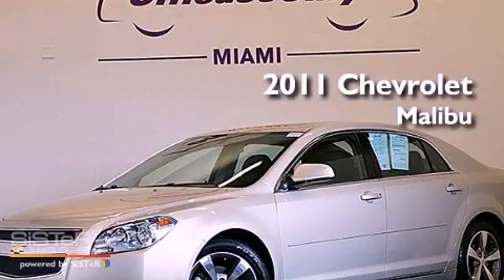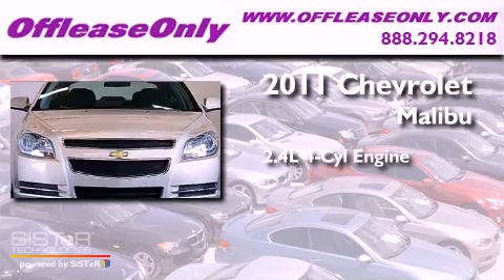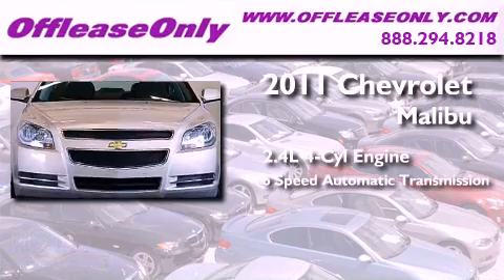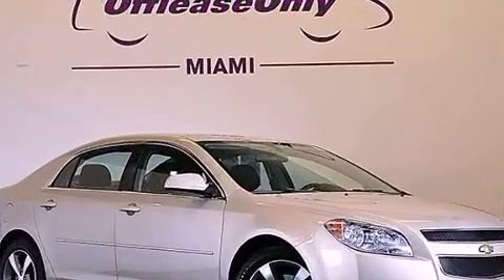This is a 2011 Chevrolet Malibu. It features a 2.4-liter, four-cylinder engine, a six-speed automatic transmission, and having just come off lease, this Chevrolet is in like-new condition.